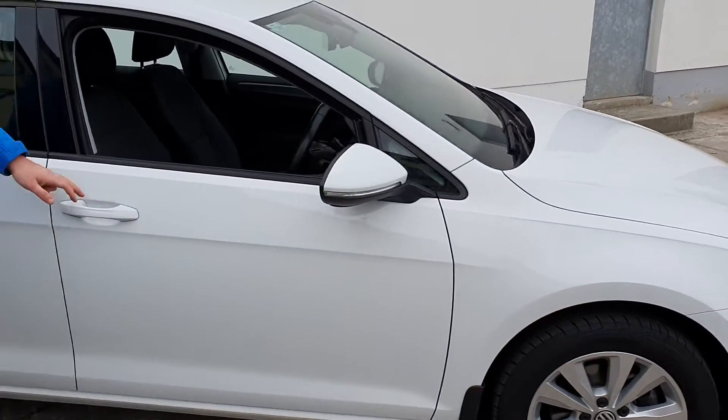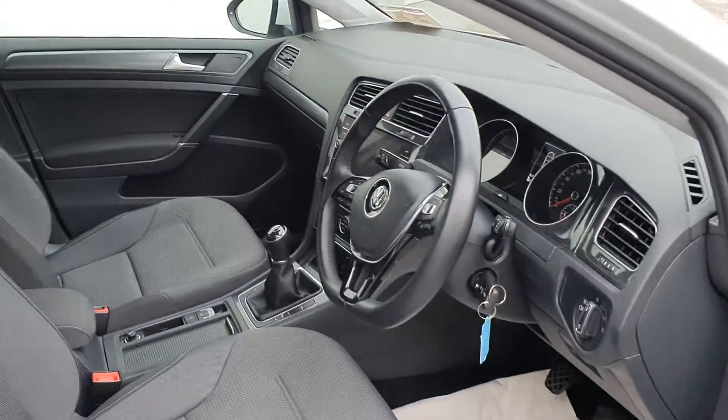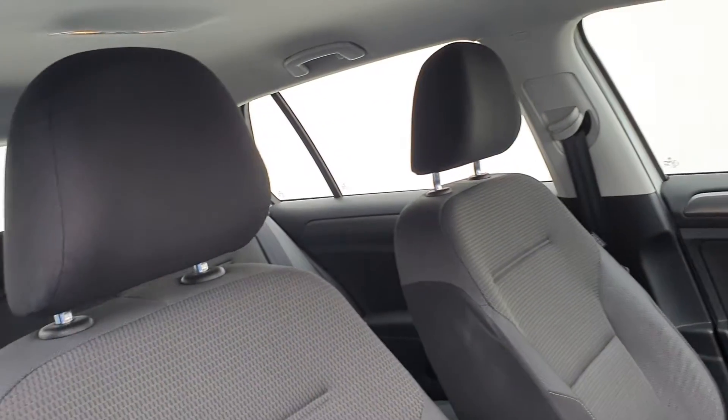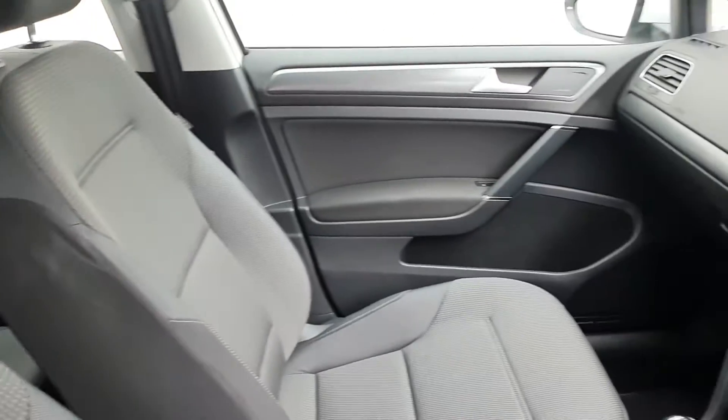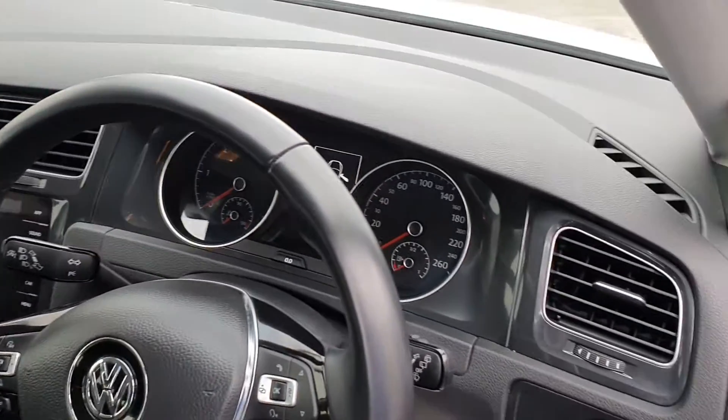This car has amazing features including automatic lights, automatic wipers, adaptive cruise control, air conditioning, and the interior also has Apple CarPlay, Bluetooth, and various other features.